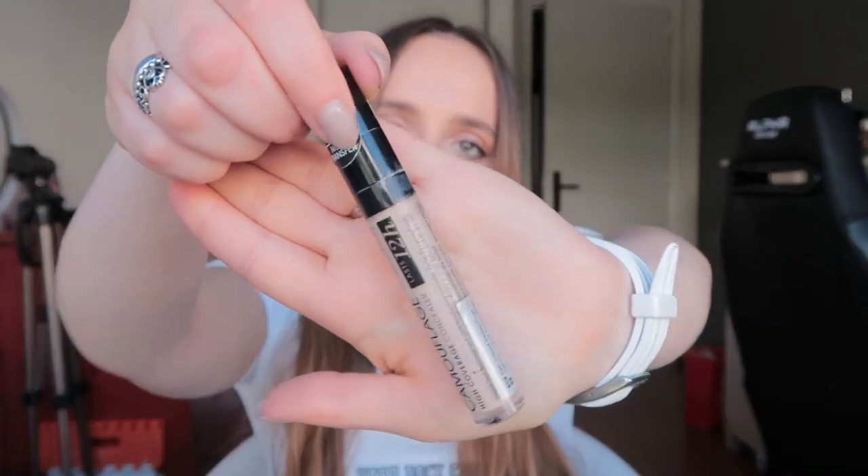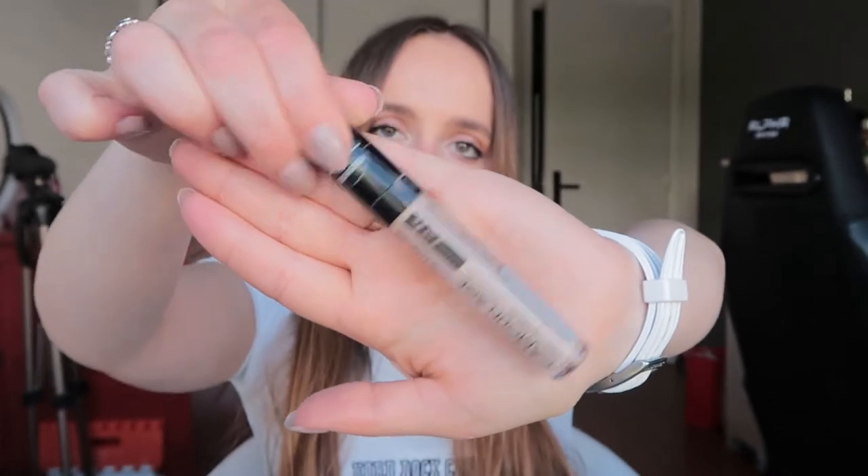Then I have my concealer — this is the Catrice Liquid Camouflage High Coverage Concealer. This is the type of product I use until it's gone. I don't have a huge makeup collection in the sense that I tend to use up all my products.